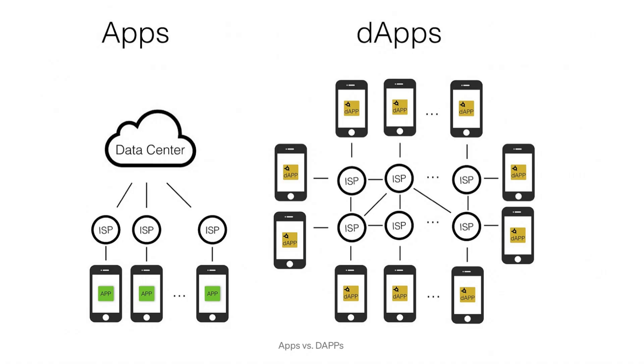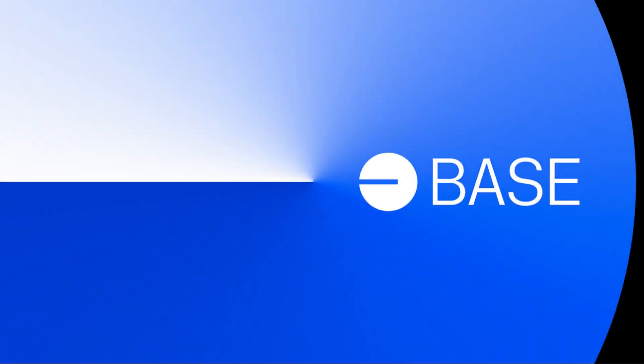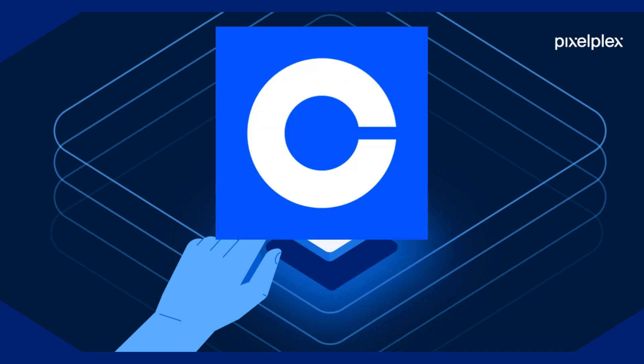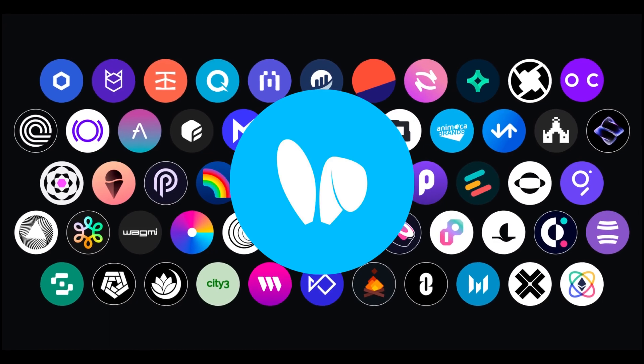Think of it as a DAP — a decentralized application — built on top of the Base network. This network is a layer 2 solution for the Coinbase ecosystem. Among the various apps on this network, FriendTech stands out as one of the most popular.